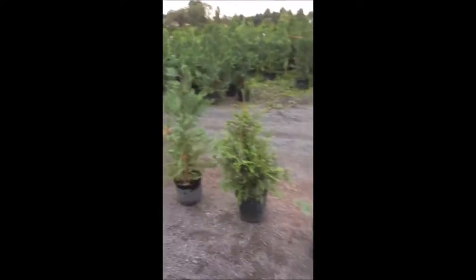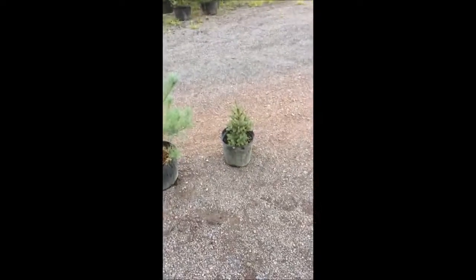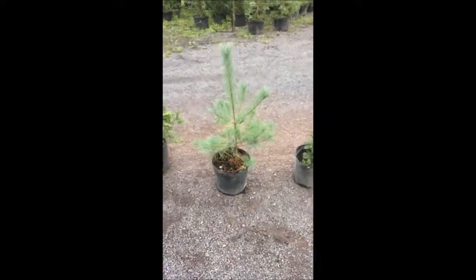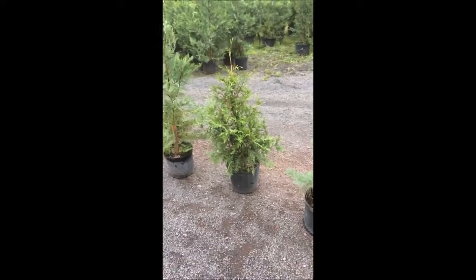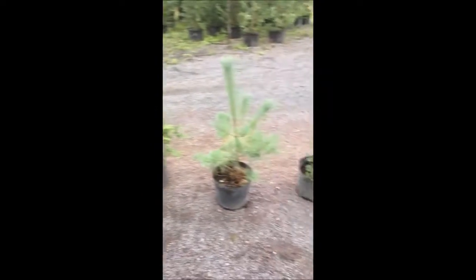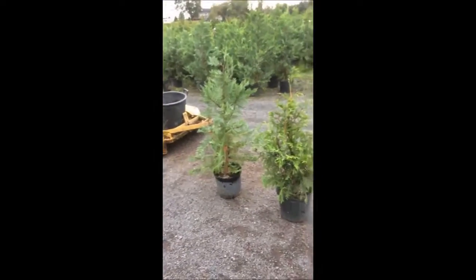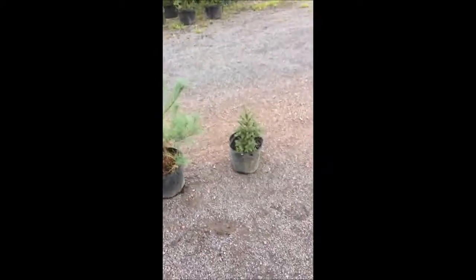Today I'm going to show you some of the fast-growing screening trees we have that are very cheap and easy to install. This is a little Norway spruce — those are $10. This is a white pine — they're $15. This is a green giant and Leland Cypress. All these trees grow relatively fast and have a modicum of deer resistance.